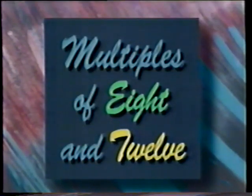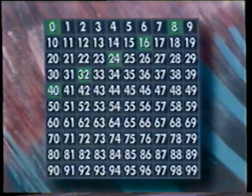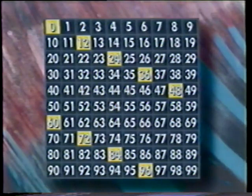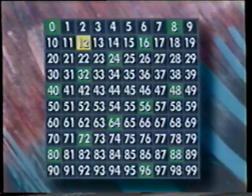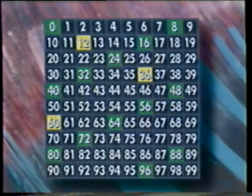Multiples of 8 and 12. First, multiples of 8. Now multiples of 12, multiples of 8, multiples of 12. Multiples of 8 and 12.